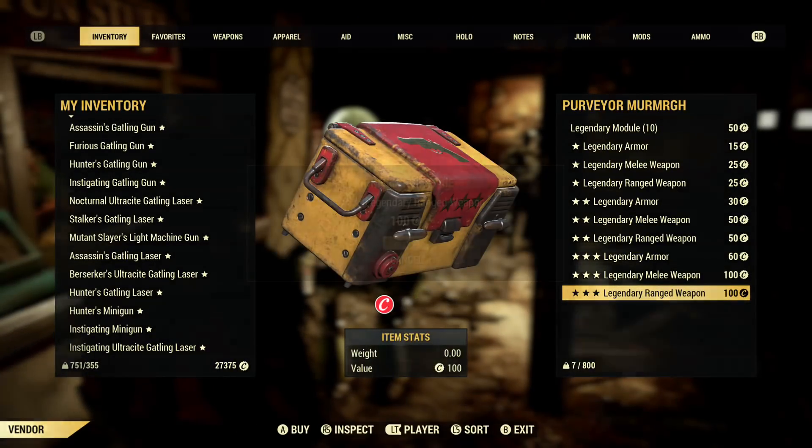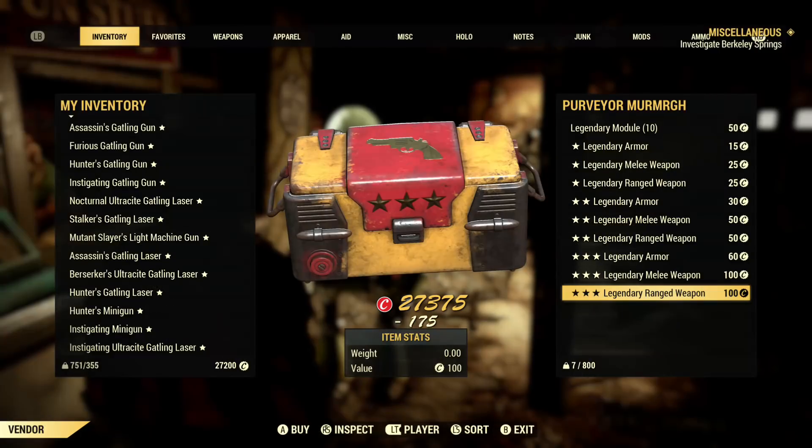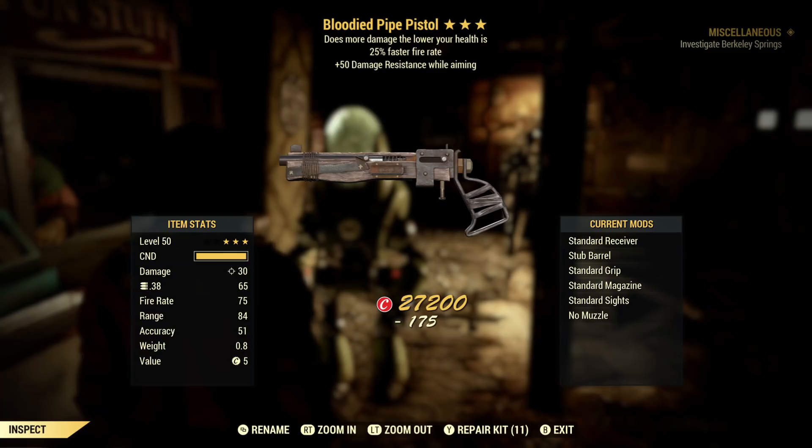If you guys enjoy this video or find it helpful, I'd really appreciate if you took a second to drop a like and subscribe if you haven't already. I also have a great Discord server about all things Fallout 76 you can join — link is in the description.